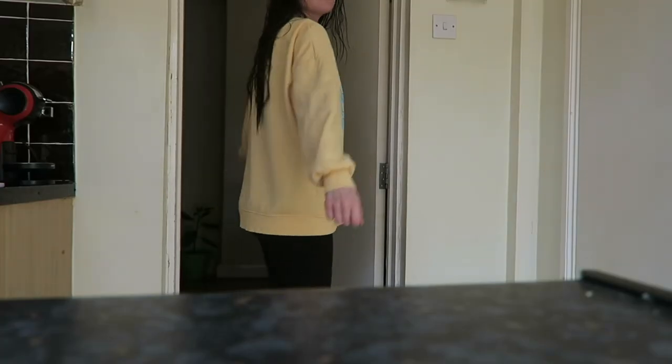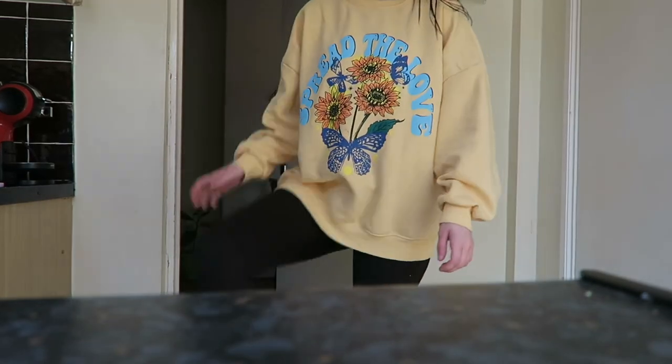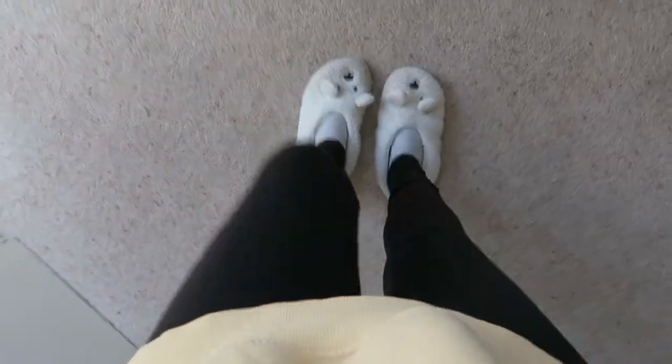Then this is what I was wearing for the day — this is my new favourite jumper at the minute, I don't know why I love it. It's from Primark, and also these black leggings which I think were from Primark as well, and my little dog slippers. So yeah, that's the end of my morning routine for spring 2022. Have a good day!